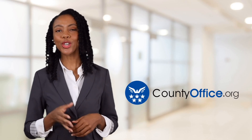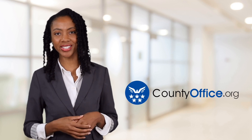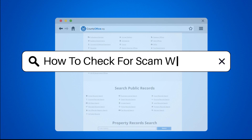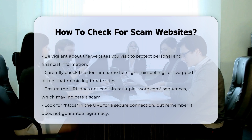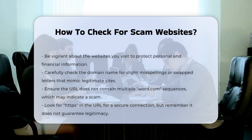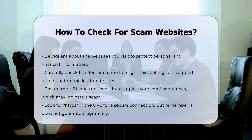Welcome to County Office, your ultimate guide to local government services and public records. Let's get started. How to check for scam websites. When navigating the internet, it is crucial to be vigilant about the websites you visit to protect your personal and financial information. Here are some key indicators and steps to help you identify and avoid scam websites.